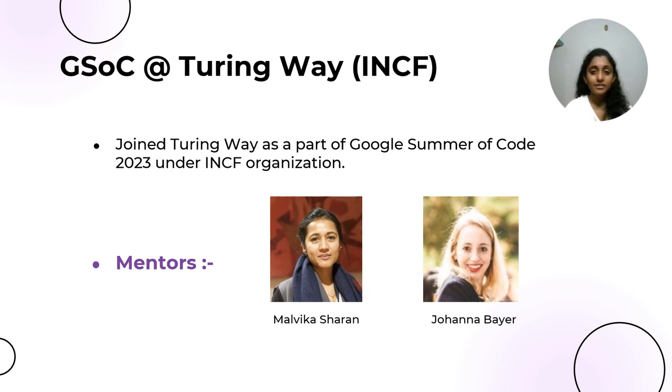GSOC is a program conducted by Google to support open source software development. Participants need to select a project from the list of organizations and then submit a proposal. I found the project proposed by Turing Way under INCF interesting, and since I was familiar with the tech stack mentioned, I decided to move forward with it. I have two mentors as well — one is Margvika Sharon and the other one is Juhana Baye.